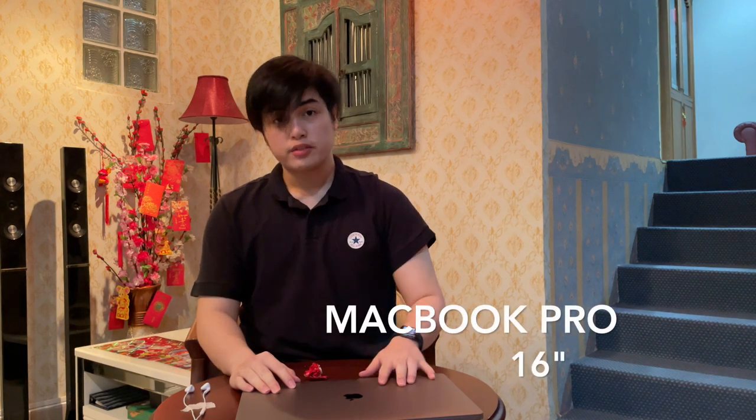Hi, in this video I will be reviewing the MacBook Pro 16 inch. In this review I won't be focusing on the specifications of the laptop, instead I will be talking about my experience using it and how it holds up in terms of quality and reliability.